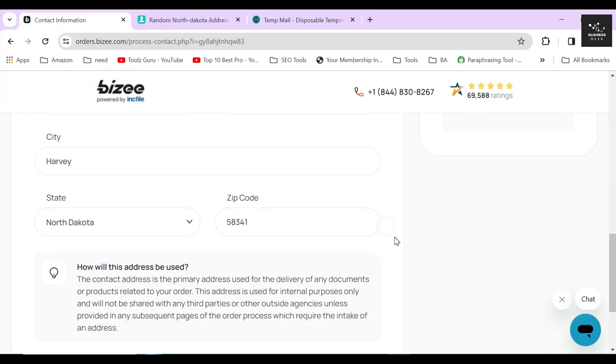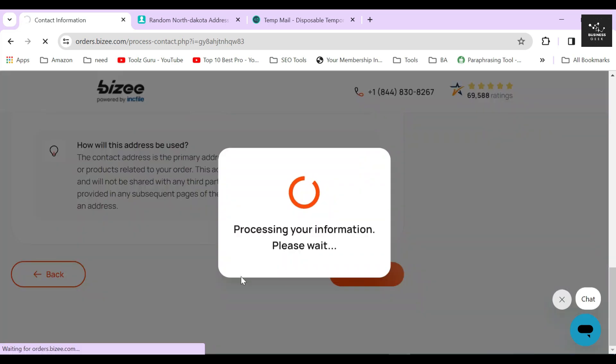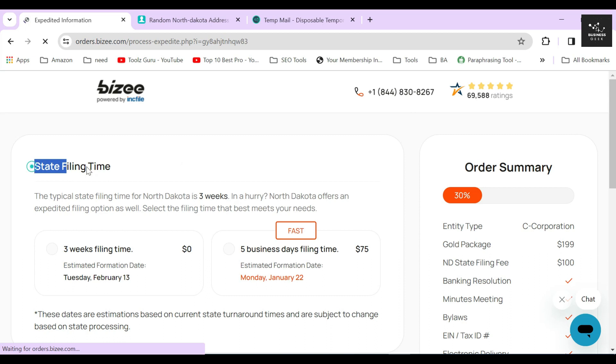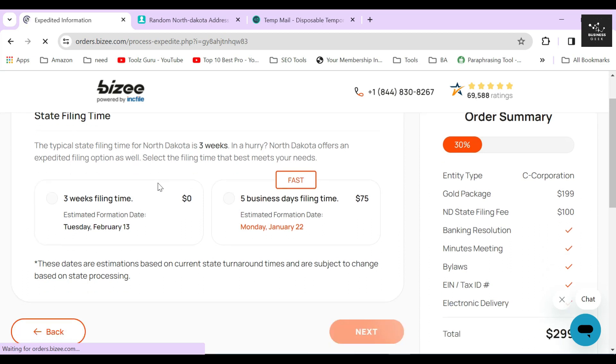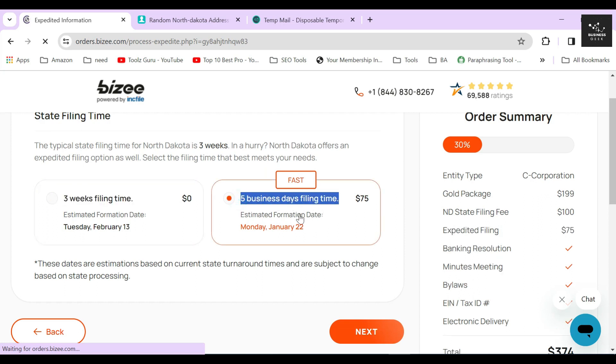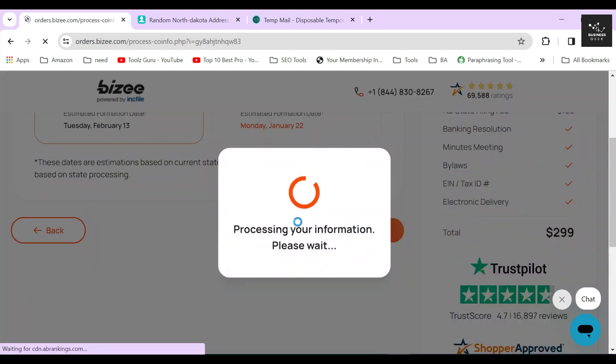Once you are done with that section, just click on the next button. In the next section, they will ask you whether you want an expedited filing service or not. Normally, if you form your corporation through them using the gold package, the typical waiting time is about three weeks. But if you select this service, they will process all your documents and legal formalities within five business days and file your corporation for an additional $75. Since I don't need this service, I will just click on the next button and move on.